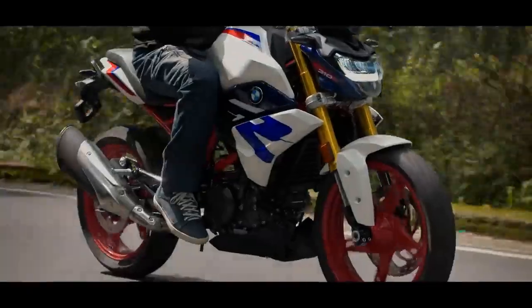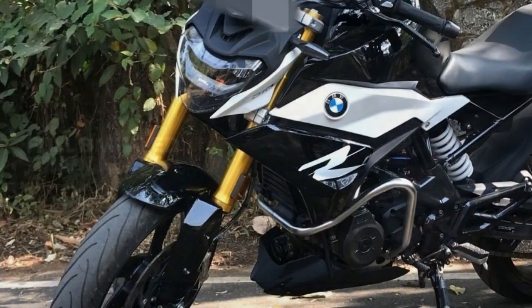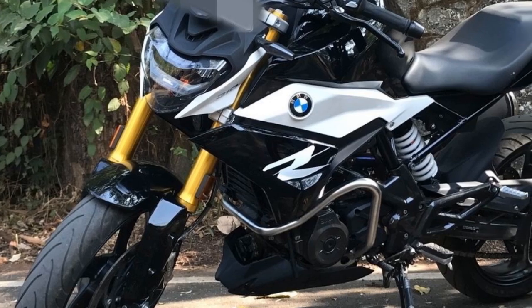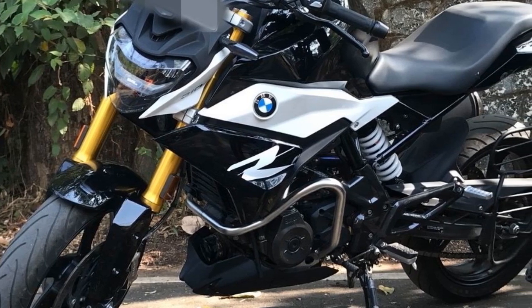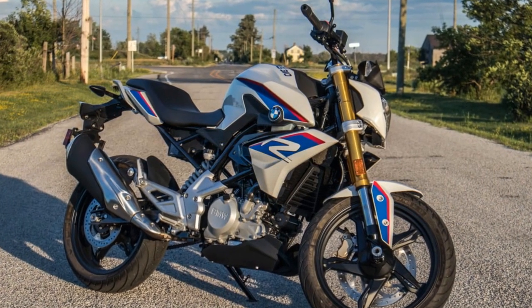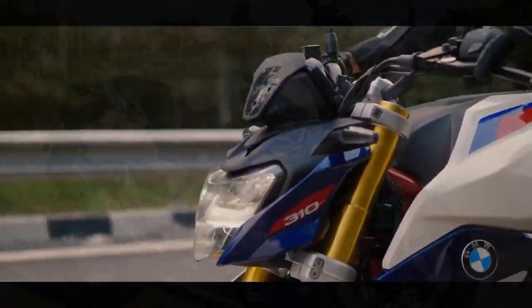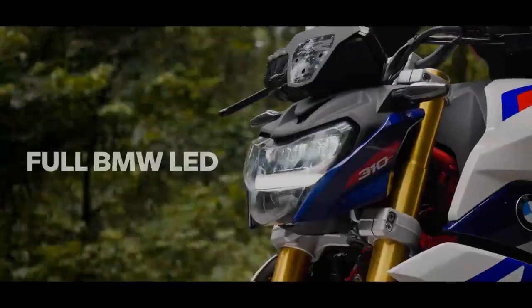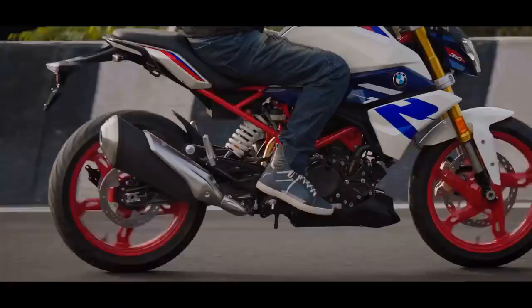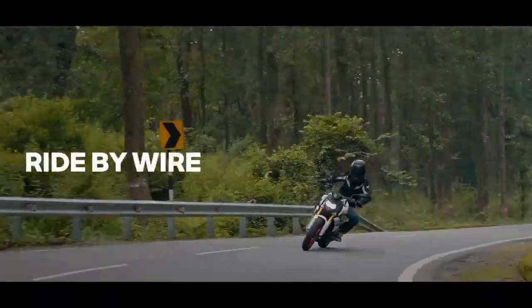Design and Aesthetics. BMW's commitment to aesthetics and design is evident in the G310 R's appearance. The motorcycle boasts a striking, aggressive profile with distinctive asymmetrical headlamp design, sharp lines, and a neatly sculpted fuel tank. Its minimalist yet modern design cues are unmistakably BMW. The build quality is impeccable, with high-grade materials used throughout the bike, making it a visually appealing choice in the 300 cubic centimeters segment.